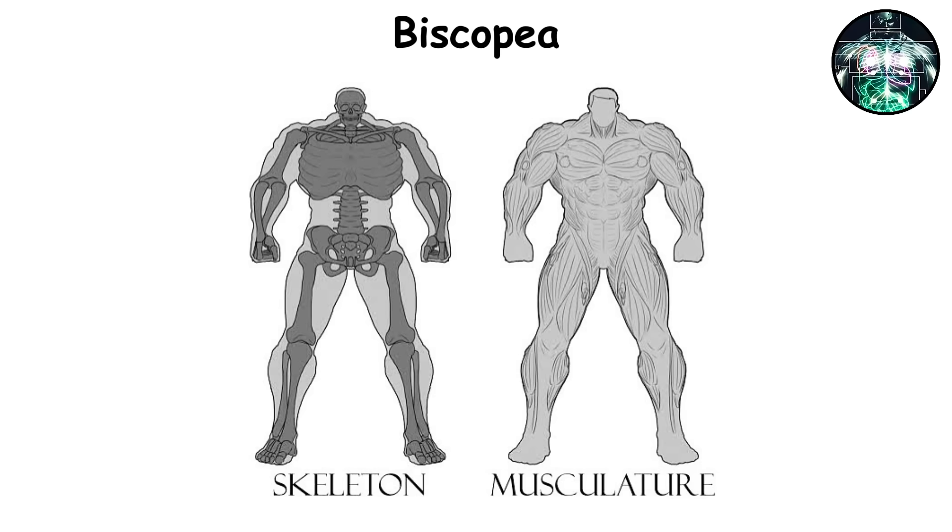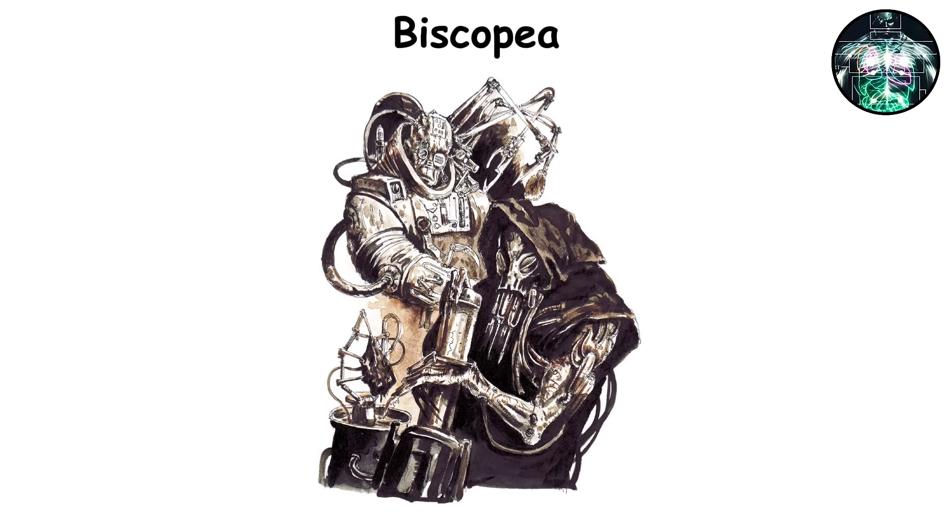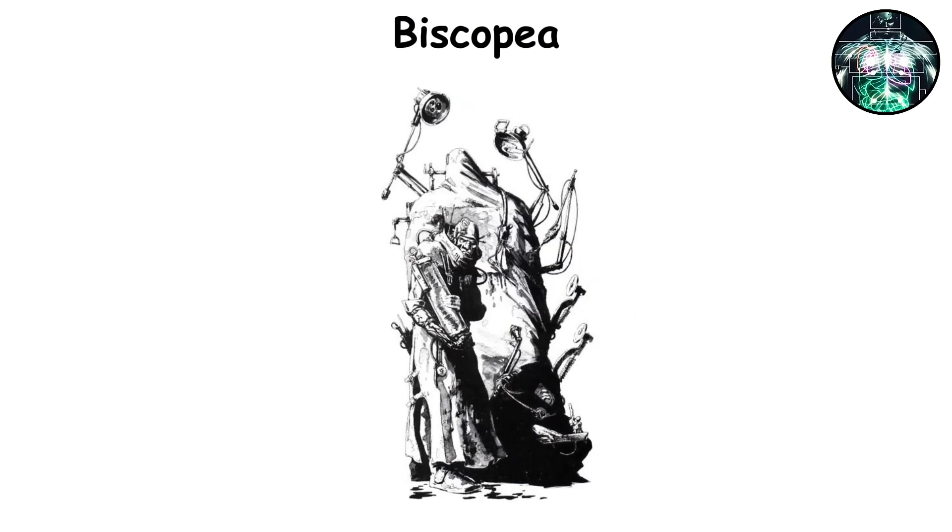The Biscopia provides explosive acceleration, fatigue resistance, and an edge in melee combat. While it generally functions well, its effectiveness relies on a successful integration with other organs. If there's a hormonal imbalance, it can lead to uneven growth or internal strain.